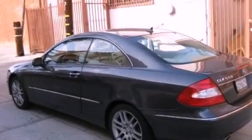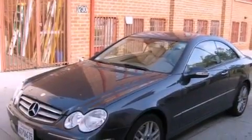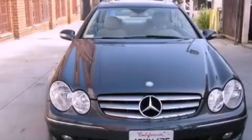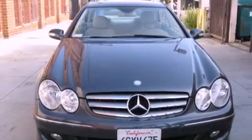Its top features and packages include the Premium One Package, the Appearance Package, an iPod Integration Kit, commercial-free satellite radio, and active ventilated seats, which contain small fans to keep the seats cool and draw perspiration away from the occupants.